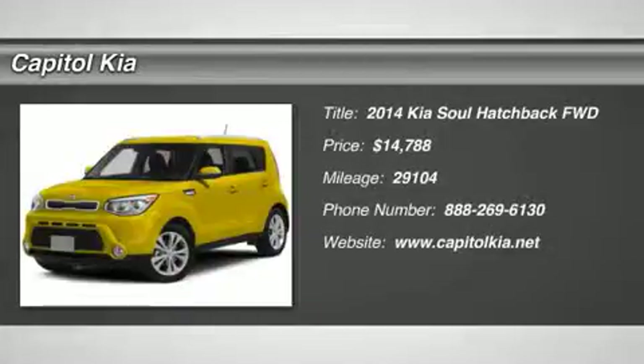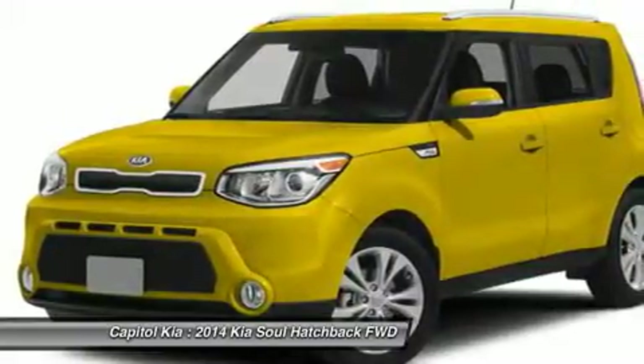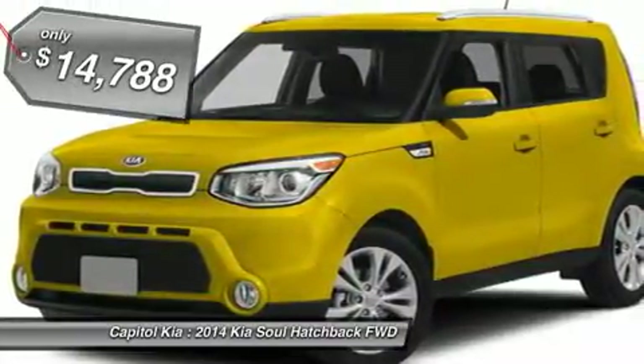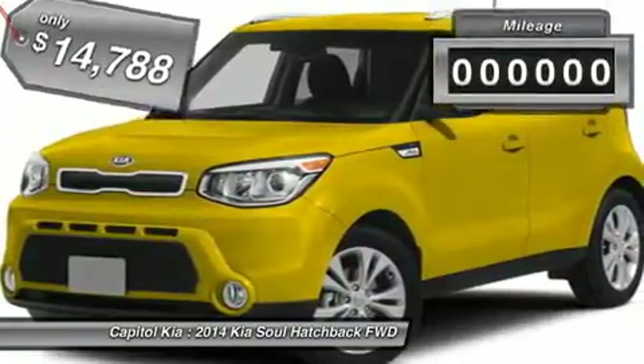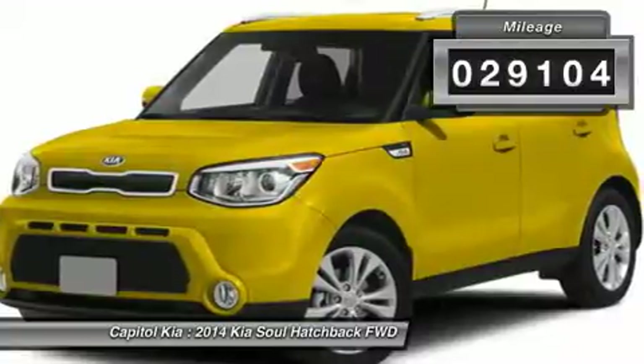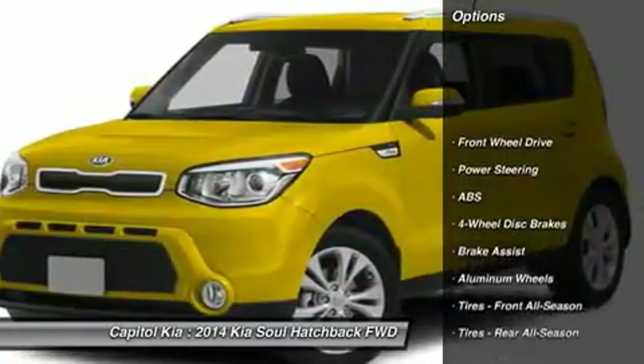This 2014 Kia Soul base is offered to you for sale by Capital Kia, a truly breathtaking example of pure vehicle design achievement. This is the vehicle of your dreams. The quintessential Kia, this Soul base speaks volumes about its owner, about uncompromising individuality, a passion for driving and standards far above the ordinary.